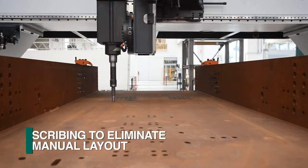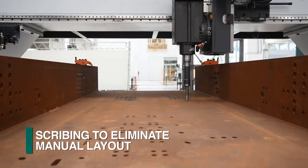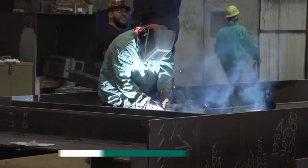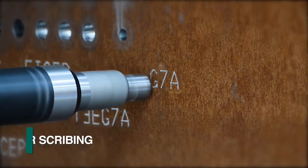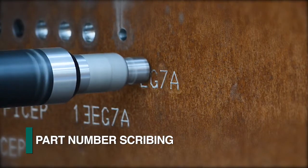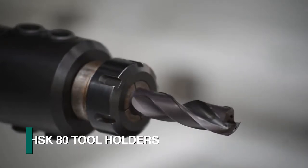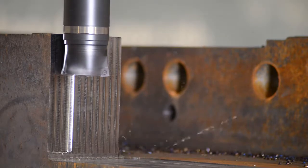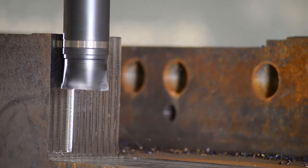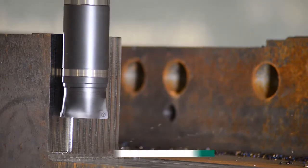This is also essential for scribing operations to eliminate manual layout of attachments such as stiffeners for subsequent welding. Deeper scribing can be generated for part identification visible after painting. Rugged HSK80 tool holders are part of the system to address multiple milling applications. This capability further enhances the diversity of tasks that can be accomplished for large, heavy, and uniquely shaped parts.